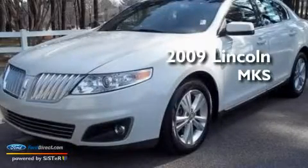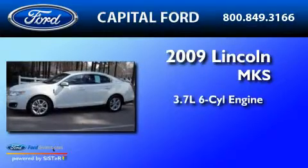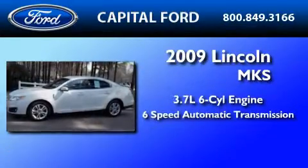This is a 2009 Lincoln MKS. It has a 3.7 liter 6-cylinder engine and a 6-speed automatic transmission.